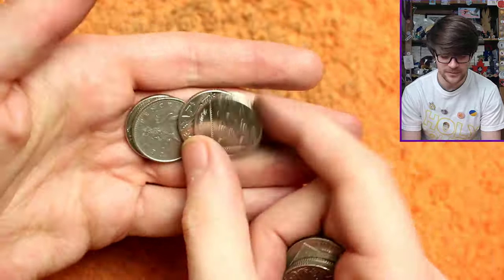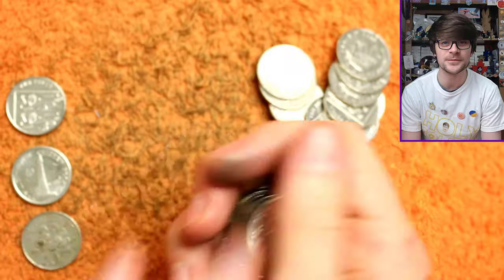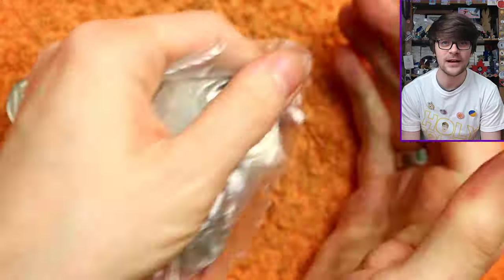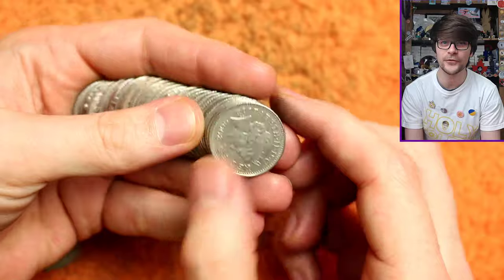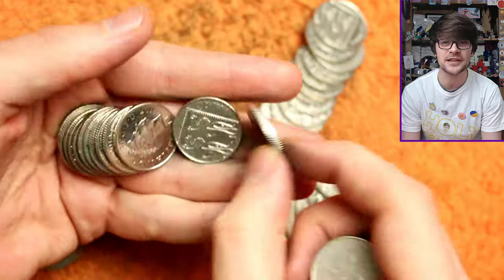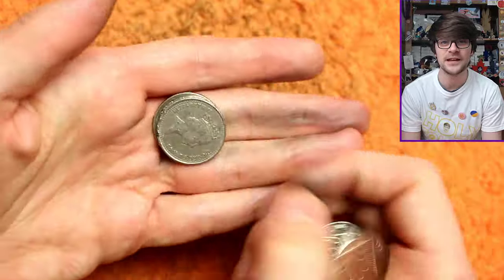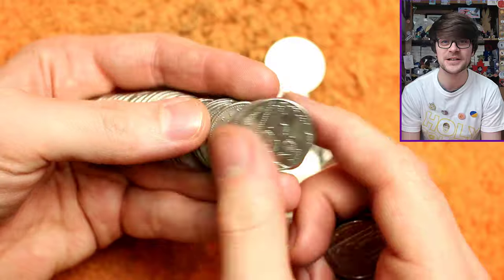MrJ4615 says he has no idea why YouTube recommended this video because he has no interest in collecting coins, but he just sat and watched through an entire bag - maybe YouTube knows him better than he knows himself. These algorithms on YouTube, TikTok, social media - they're very, very clever at funneling stuff to you that you like. TikTok is the prime example. I'm very grateful to the algorithm for finding people who like watching me sort through coins.